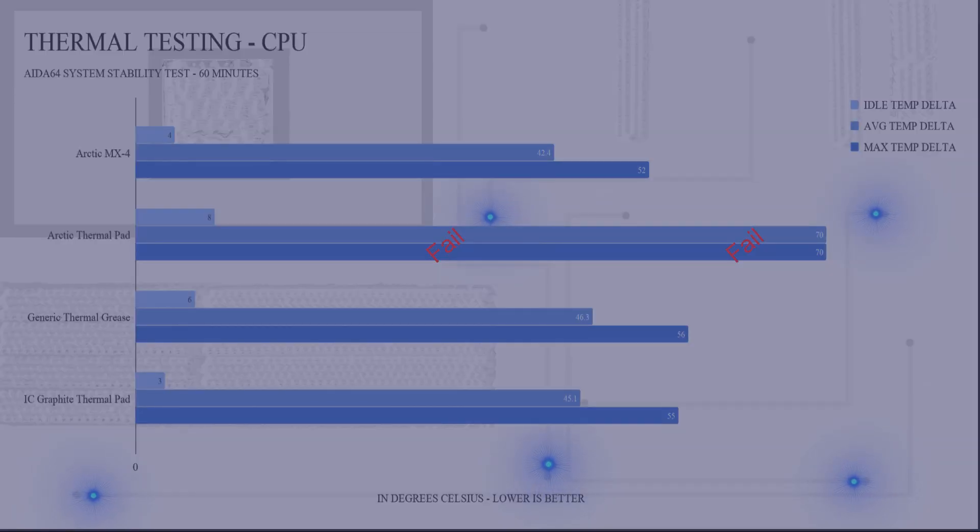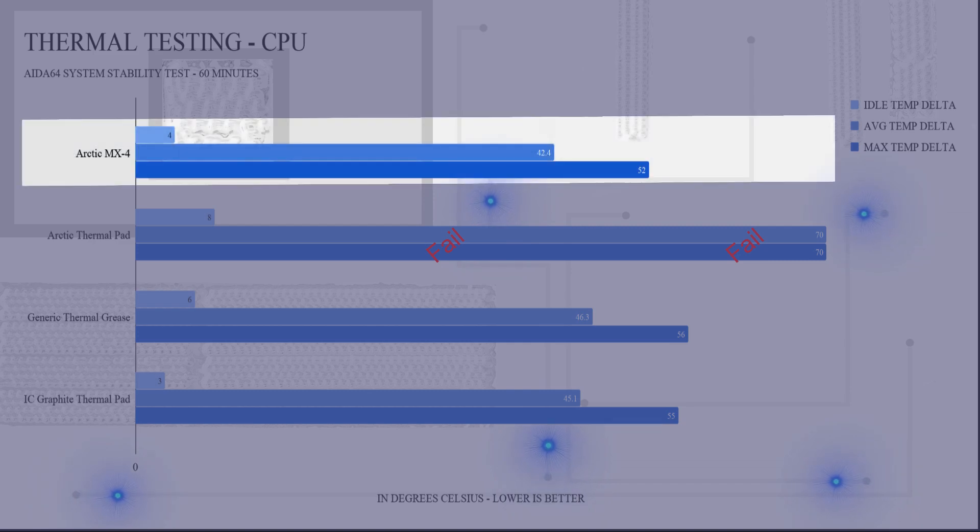All the results are being shown as deltas. The Arctic MX4 had an idle delta of 4 degrees C, an average temperature delta of 42.4 degrees C, and a max temperature delta of 52 degrees C.